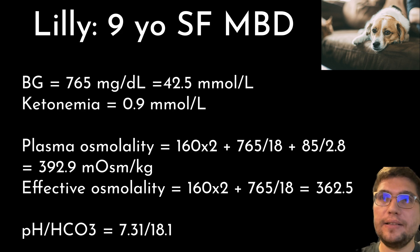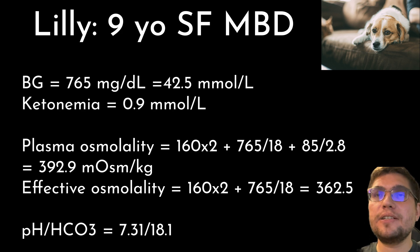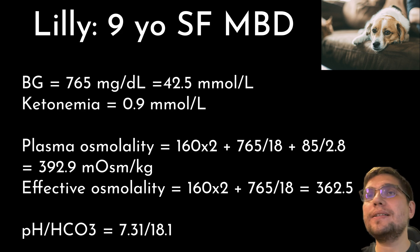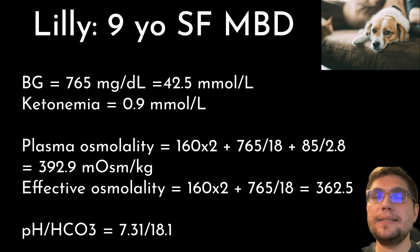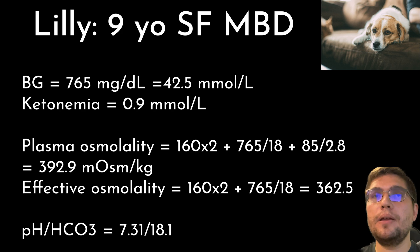Now let's go back to Lily and evaluate her initial blood work. First, her blood glucose was 765 mg/dL (42.5 mmol/L), which is well above the 600 mg/dL cutoff. Second, her plasma ketone level was 0.9 mmol/L, which is below 2.5 and not sufficient for a DKA diagnosis. Her total osmolality was 2×160 + 765÷18 + 85÷2.8 = 392.9 mmol/kg. Her effective osmolality was 2×160 + 765÷18 = 362.5 mmol/kg, consistent with HHS in dogs.